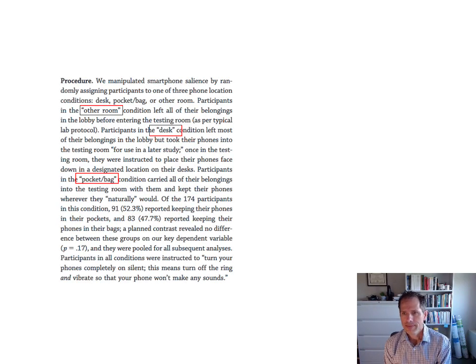They asked subjects to do this task in one of three conditions. The other-room condition: you left all your belongings including your phone in a different room, then entered the lab. The desk condition: you brought your phone specifically for use in a later study — there was no later study — and placed it face down on the desk. The pocket-bag condition: participants carried all belongings into the testing room and kept their phones wherever they naturally would — on the desk, in their backpack, or in their pocket.